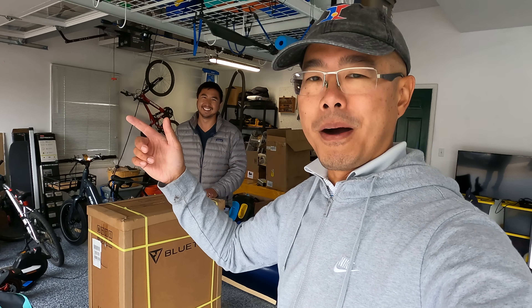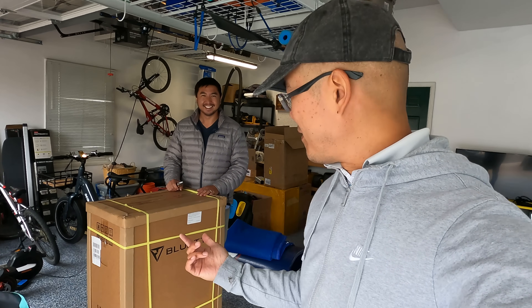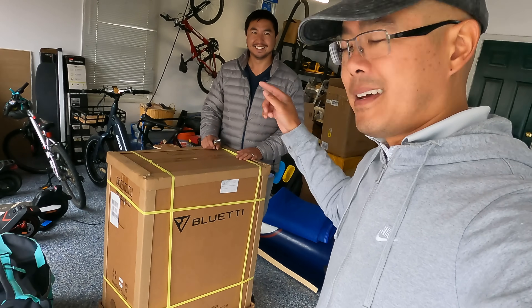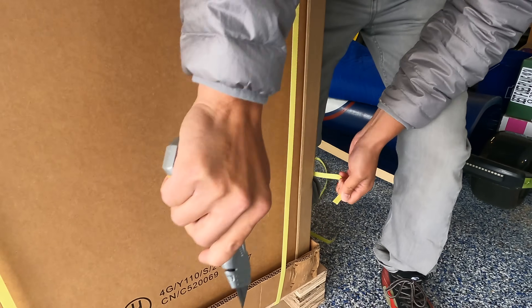I told my son to go pick it up at our mailbox and he calls me up. He's like, 'Dad, there's no way I can pick this up.' So then I drive over there in my electric truck to pick up this electric battery and we both had a hard time. Ours came on this really nice pallet. The box is in very good shape. Let's open it up and see what's inside.